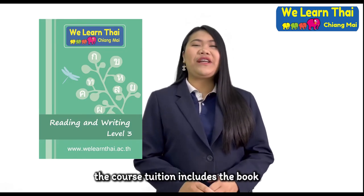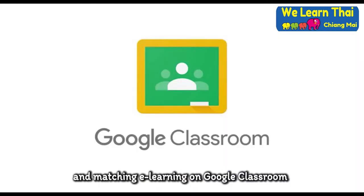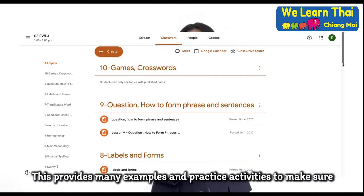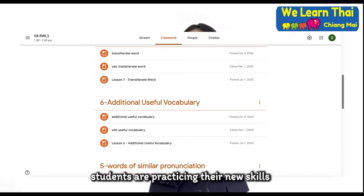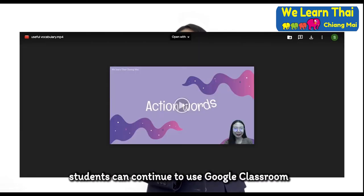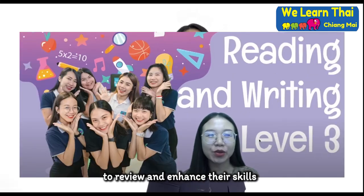This course tuition includes the book and matching e-learning on Google Classroom. This provides many examples and practice activities to make sure students are practicing their new skills. After completion of this course, students can continue to use Google Classroom to review and enhance their skills.